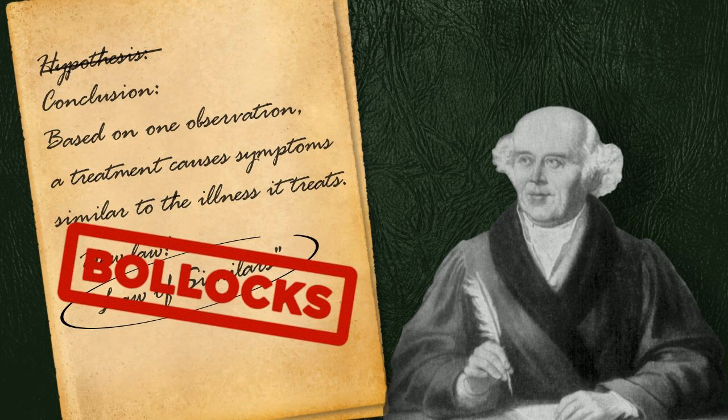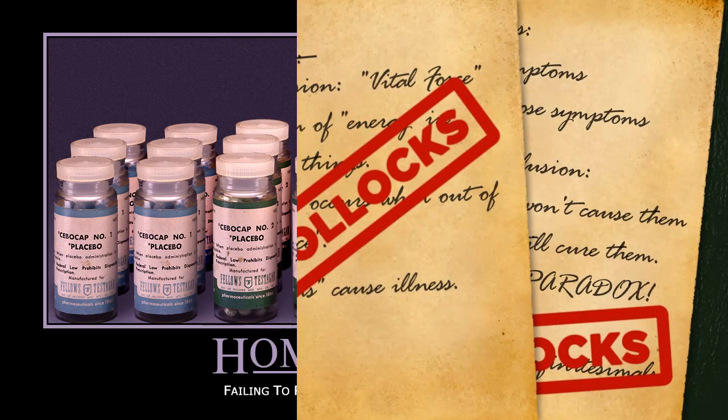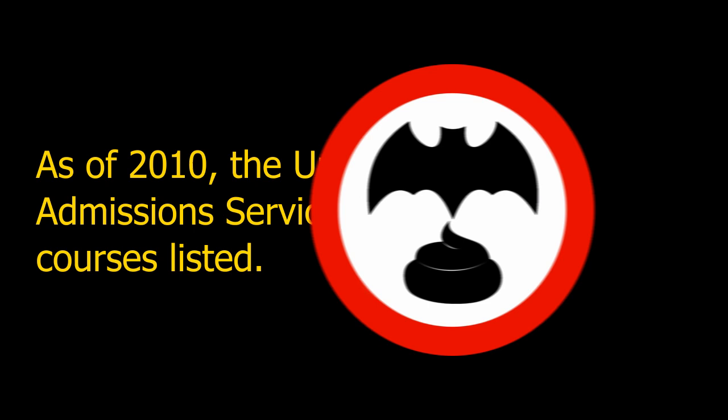Welcome back. We saw in the first video how homeopathy has unscientific roots based on one man's assertions and his half-assed job of testing his ideas. We saw how it is neither science nor medicine at a fundamental level. In this video we'll look at what it takes to become a homeopath and see how accurate homeopaths are in their claims of evidence.